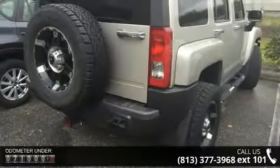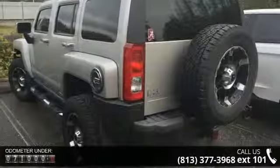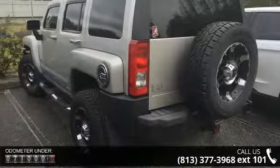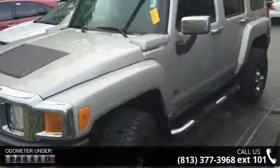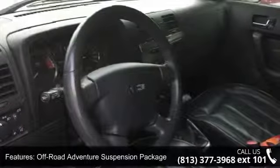Some of the top features included with this vehicle are Off-Road Adventure Suspension Package, Trailering Equipment, 6 Speakers, Air Conditioning, Rear Window Defroster, 8-Way Power Driver Seat Adjuster, 8-Way Power Front Passenger Seat Adjuster, and Power Steering.